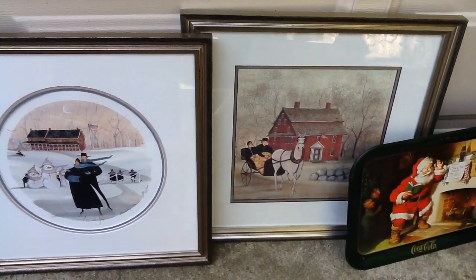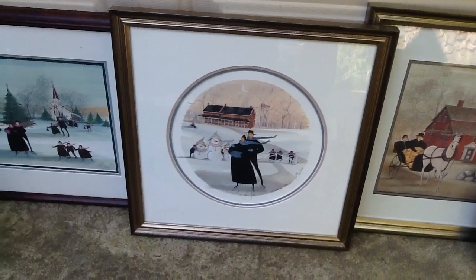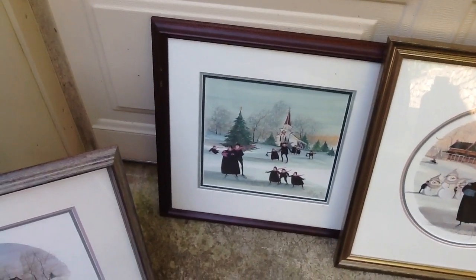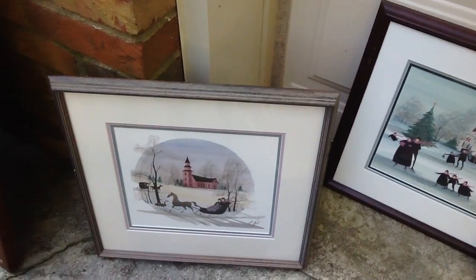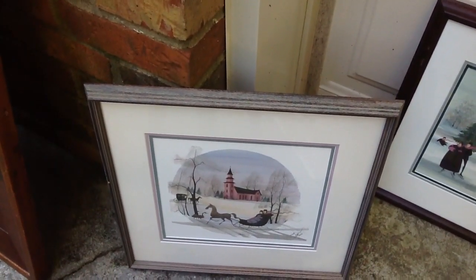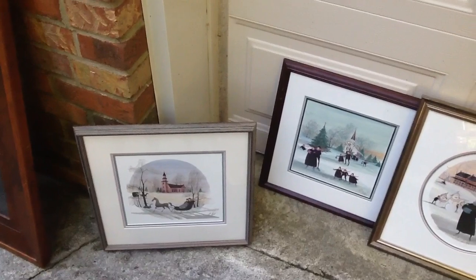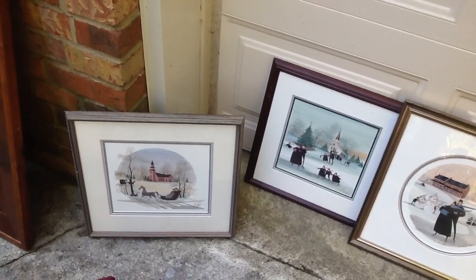There's the one with the horse and carriage and the old brick house. This is a members-only print with the snowmen. Another snow scene from the church with a Christmas tree. And another snow scene with the horse and sleigh. I think the colors on them are just beautiful. They need a few little touch-ups — they've been in the basement for a while, the lady told us — but for that price, I'm happy to do it.